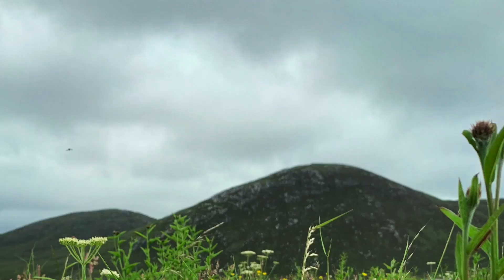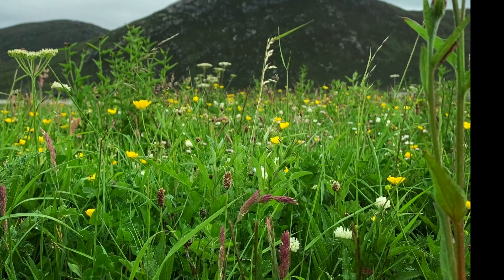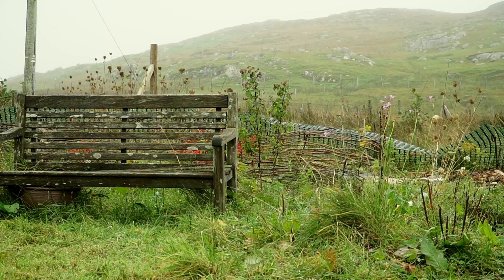Since moving to Harris, Amanda has started using many of the wild plants that grow on the machair as well as growing her own on the croft. The back part of the croft is very wet, boggy, heavy clay soil, and very acidic — not actually that useful — but bog myrtle grows really well there. So she's planted quite a bit of bog myrtle, which they harvest. It's a really beautiful botanical.